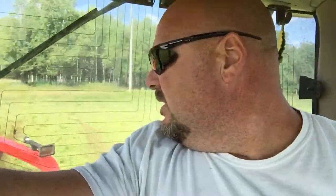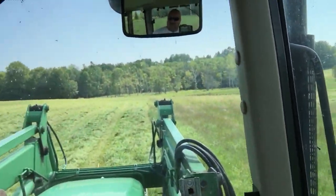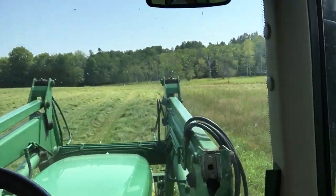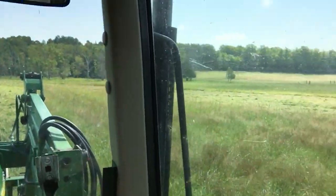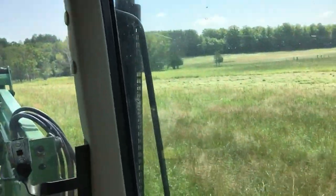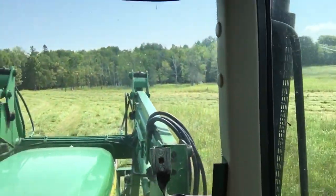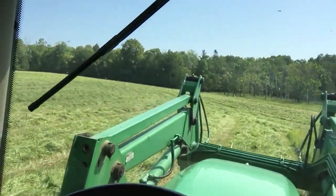Alright everybody, it's Thursday, August 9th, about a quarter after noon. I made a little bit of an impromptu decision this morning. This is some added hay ground. I'm going to base this on about 10 or 11 acres. This has been pasture land — I don't think this has been cut for hay for probably 2 or 3 years.